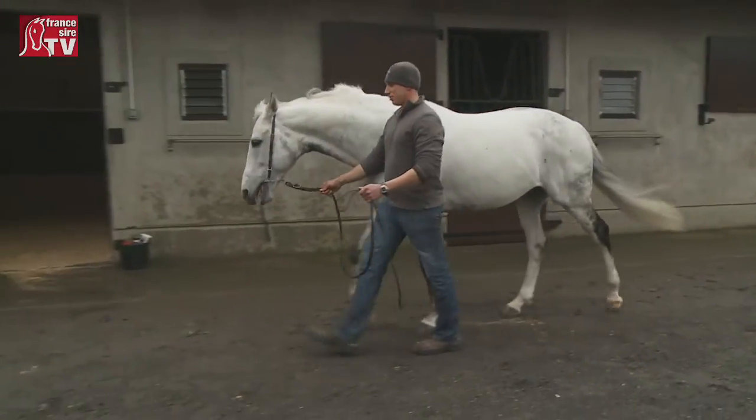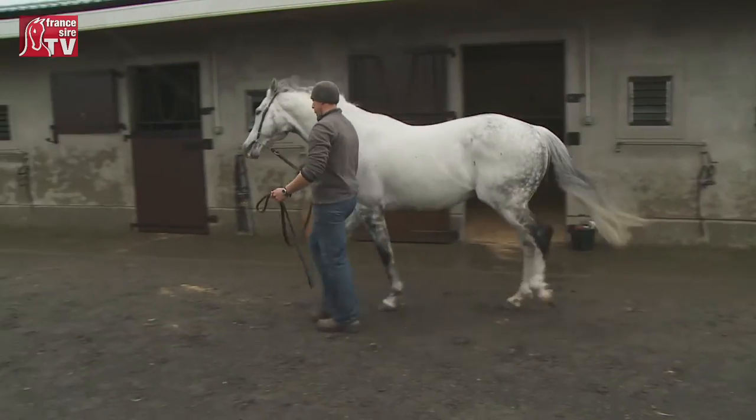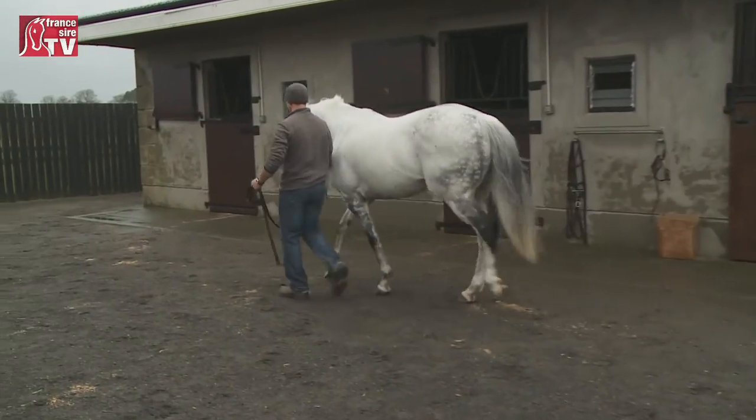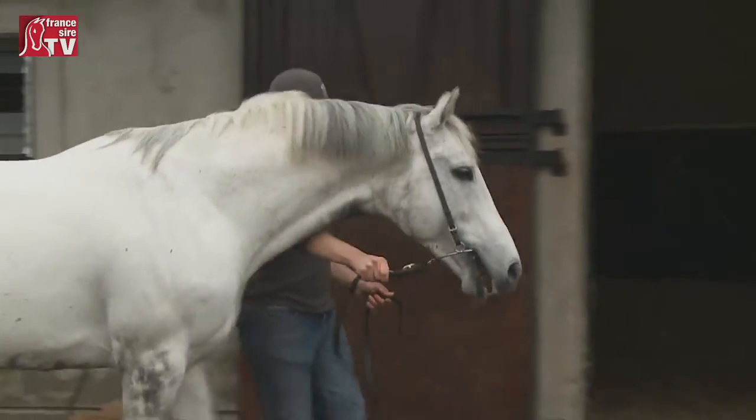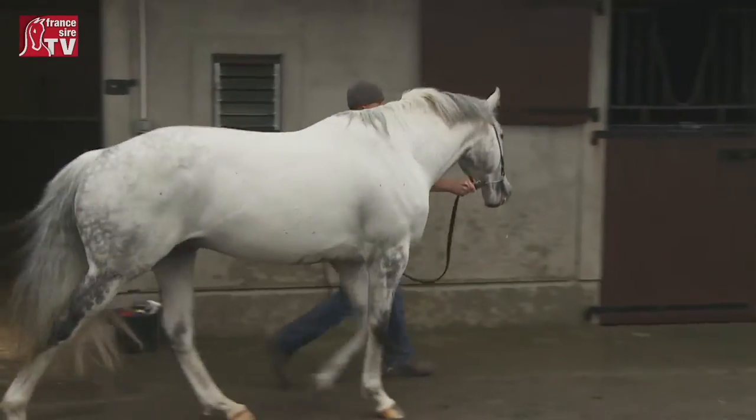He was probably one of the first stallions retired that early, but we thought he'd fit the bill at the time. Thank God it's worked out for us — he's been very special, it's been a real fairy tale story.